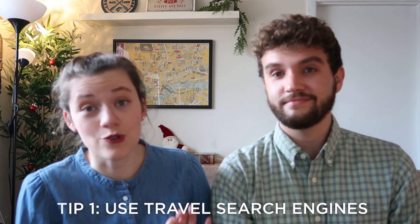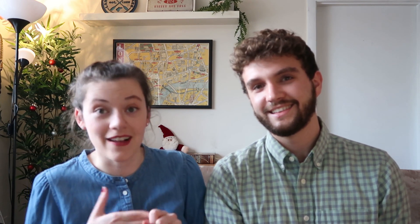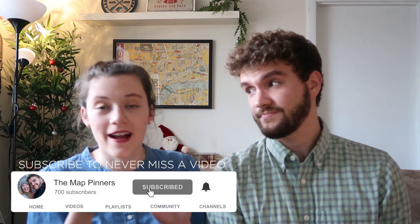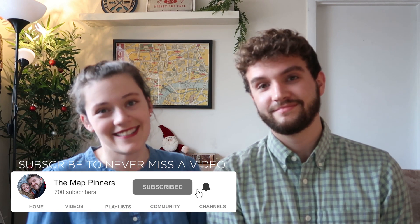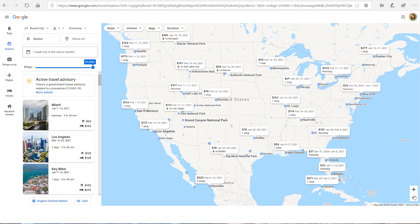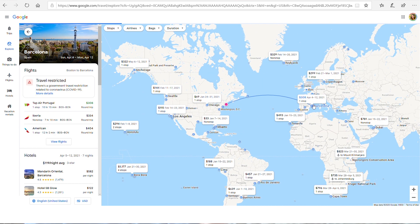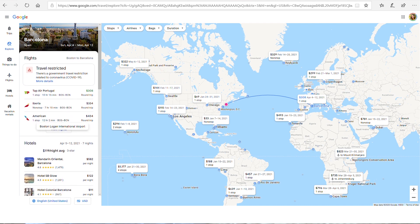Tip number one: use the power of travel search engines. Search engines like Google Flights or Momondo offer you great opportunities to look at different flights at different times with different airlines, allowing you to see the variety of options available to best fit your needs. There's also a great feature in Google Flights specifically called the explore tool, which allows you to look at future time periods — like a weekend trip six months out — and it'll show you the best prices around the world.